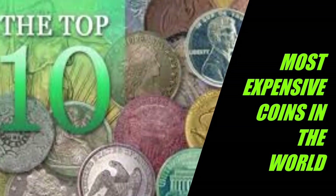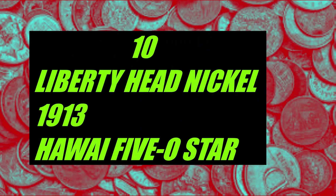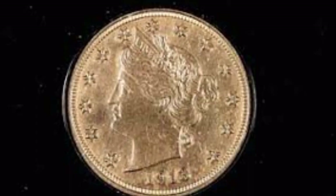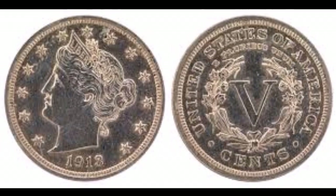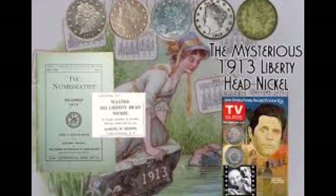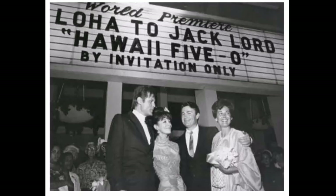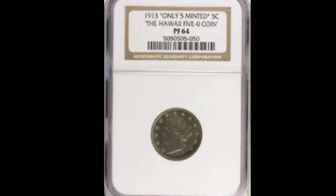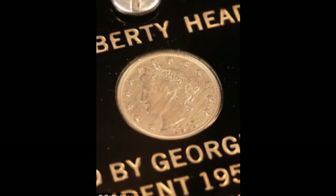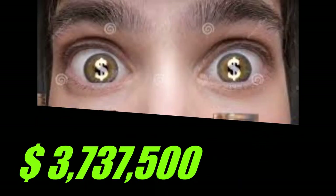Here's a list of the 10 most expensive coins in the world. Number 10: the Liberty Head Nickel, year 1913, the Hawaii 5-0 star. The 1913 Liberty Head Nickel was used in the 1970s TV series Hawaii 5-0. It was last sold at auction by Heritage Auctions in 2007 for $3,737,500.